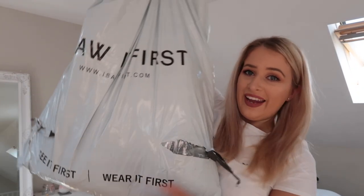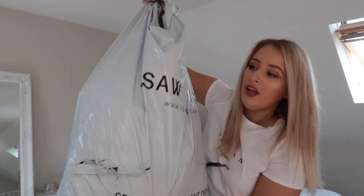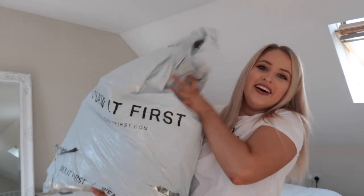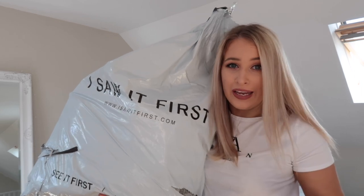Guys, when I say this bag, it's massive. It is literally full — it's literally the same size as me. I literally spent about £300, so I spent a lot of money. Okay, so first up, I have this absolutely adorable blazer.